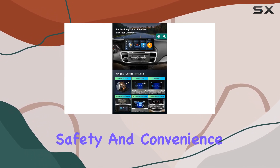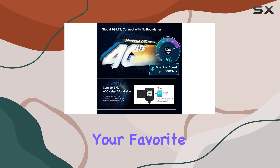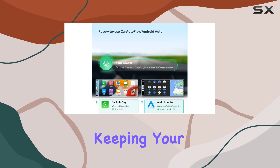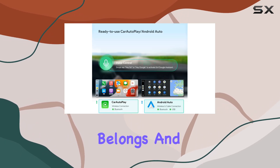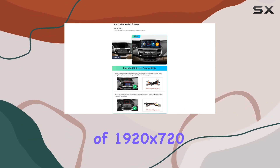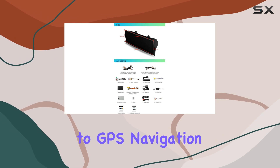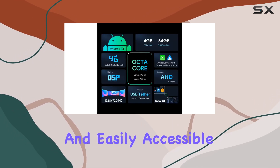Now let's talk about safety and convenience. With built-in wireless CarPlay and wired wireless Android Auto, you can access your favorite mobile apps with voice commands, keeping your focus on the road where it belongs. And with a backlit digital multi-touch screen boasting a resolution of 1920x720, everything from music playback to GPS navigation is crystal clear and easily accessible.